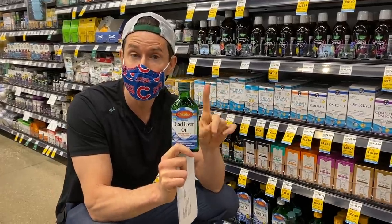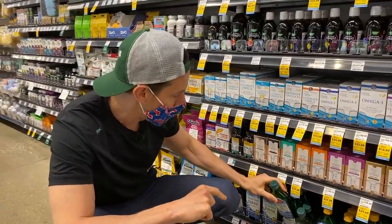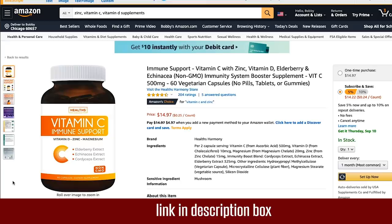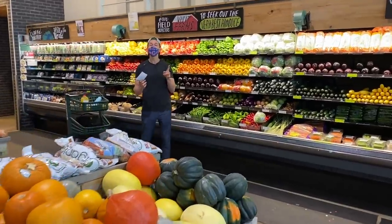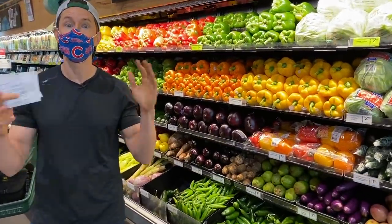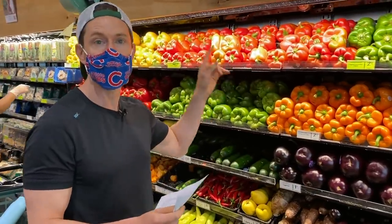Too much vitamin A can be a bad thing, so I'd take cod liver oil about three times a week. I also ordered a supplement from Amazon that has vitamin D, zinc, and vitamin C in one — very high quality with high recommended daily dosages of each. Vitamin C is super important for boosting your immune system. It also helps your skin look and feel great and fights free radicals from attacking your cells. Let's look at the best vitamin C sources in the produce section.